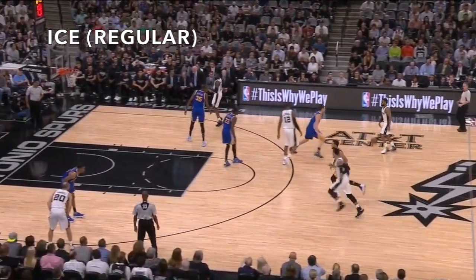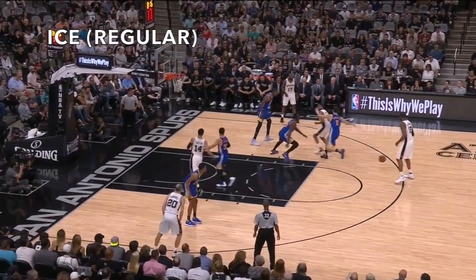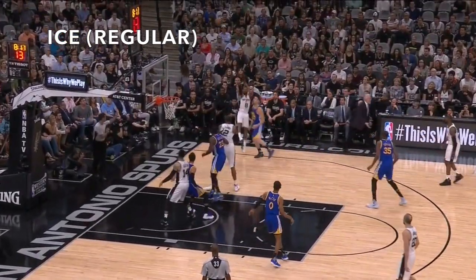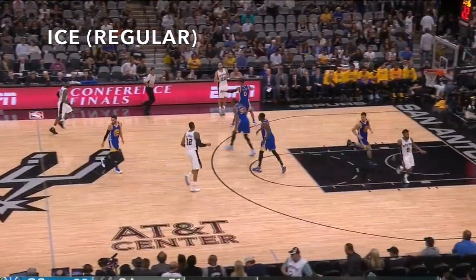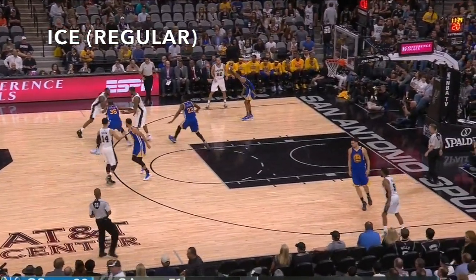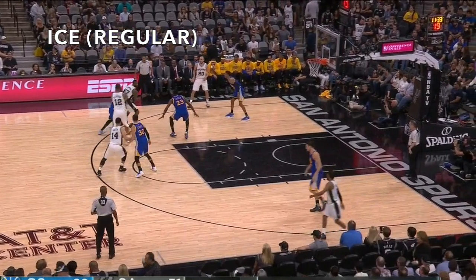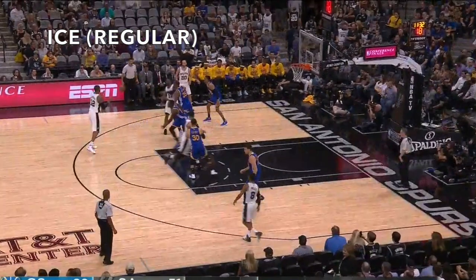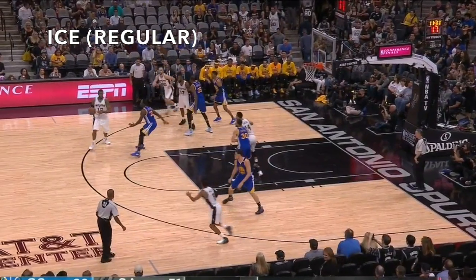The first two clips are examples of Golden State's regular ice defense coverage. As the screen is called out, Durant jumps to the offensive player's high side to keep him on his side and not let him use the screen. Rather than sprinting out to hedge the screen, Green waits underneath the ball, and as the ball is passed out, returns to guard Aldridge.